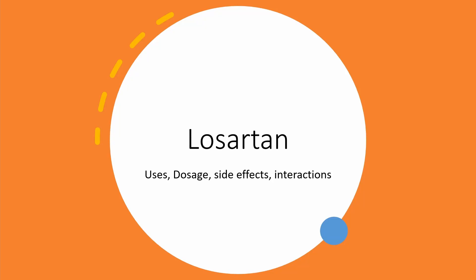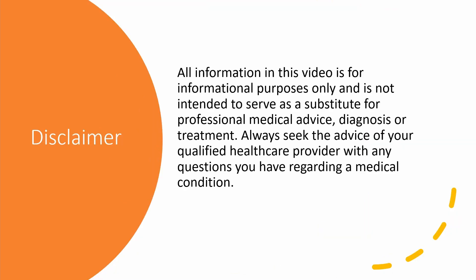Welcome back. My name is Lucy. I'm a pharmacist and a nurse. In this video, we'll be going over a brief overview of medication Loss certain, its usage, dosage, side effects, and interactions. As always, all information in this video is for informational purposes only and always seek the advice of your qualified healthcare provider with any question you may have regarding a medical condition.